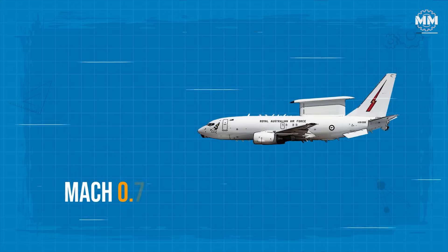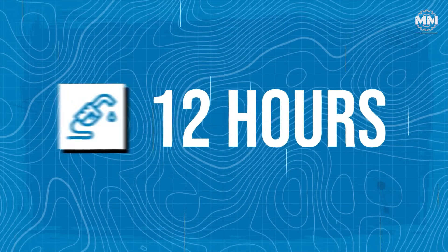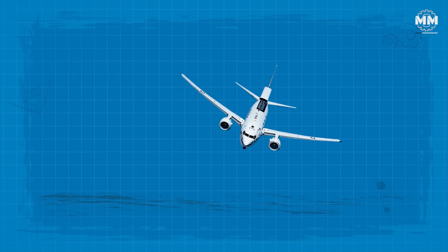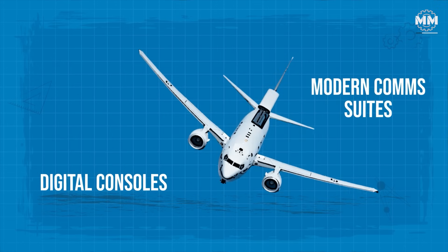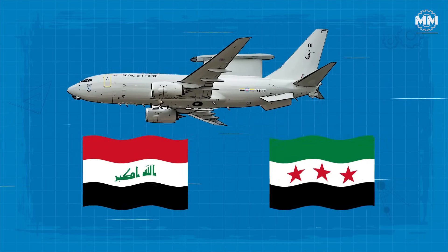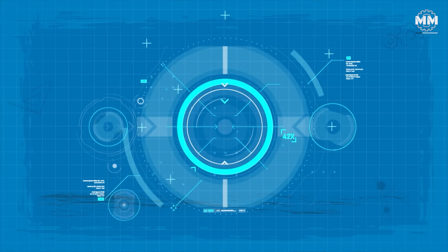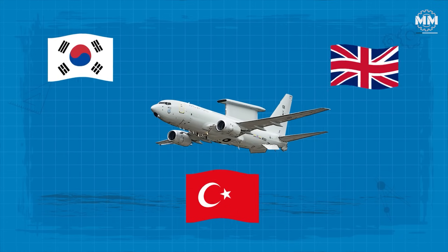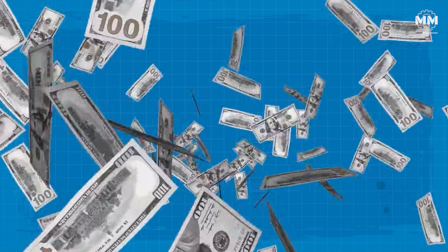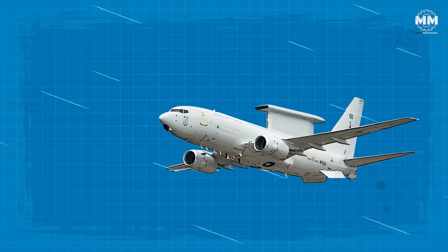Cruising at Mach 0.78 with a range of more than 6,000 kilometers and the ability to stay aloft 12 hours with refueling, it carried a leaner crew of 10 to 12 operators who benefited from digital consoles and modern comms suites. It wasn't just theory, either. Australia's Wedgetails earned their stripes over Iraq and Syria, managing hundreds of coalition strike sorties without a single comms breakdown. South Korea, Turkey, and the UK bought in. By 2022, the US Air Force was on board, committing billions to acquire at least 26 of them. The Wedgetail wasn't just a replacement — it was supposed to be the future.